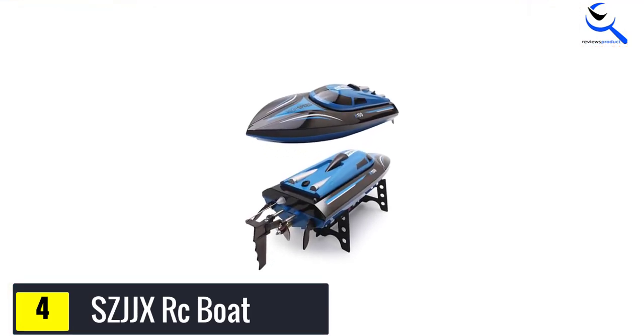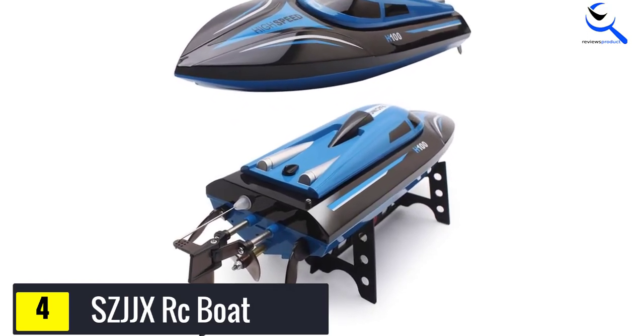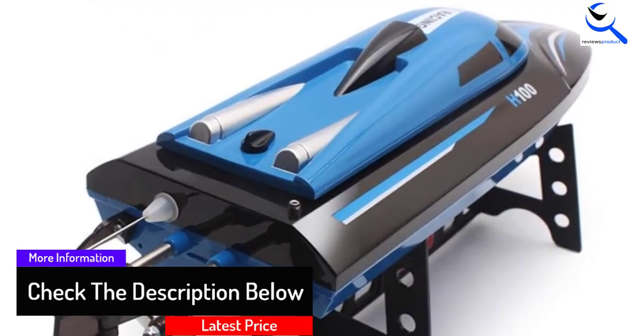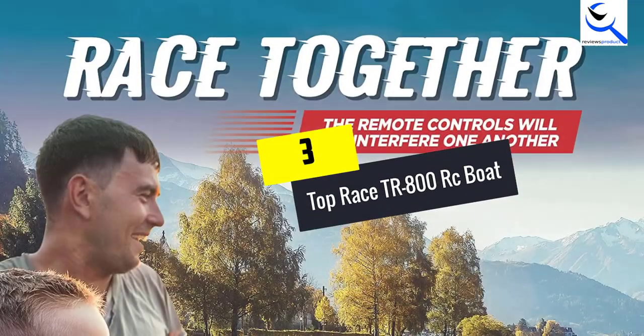The motor also has a safety feature which will not allow the motor to move until the RC is placed in the water. There is also an automatic cooling system which will keep the motor from overheating when you hit those high speeds. The LCD screen will help you to keep track of the condition of your boat as it flies through the water.